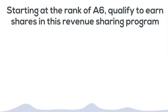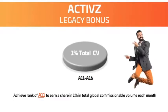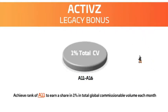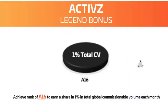Starting at the rank of A6, you qualify to earn shares in an amazing global bonus pool. If you achieve A11 in your first year, you share 1% of total global commissionable volume. And when you reach A16, there is another 1% of total commissionable volume that every A16 will share.